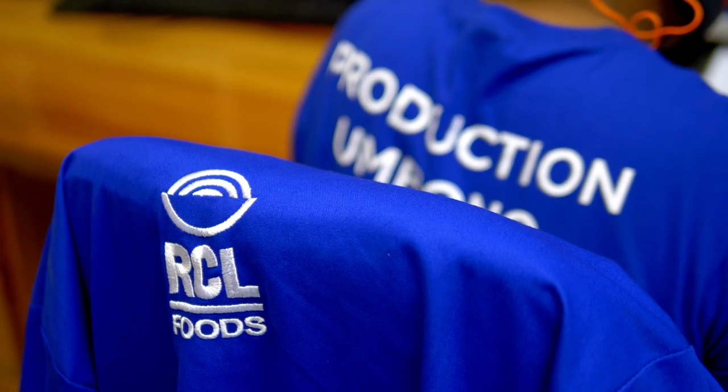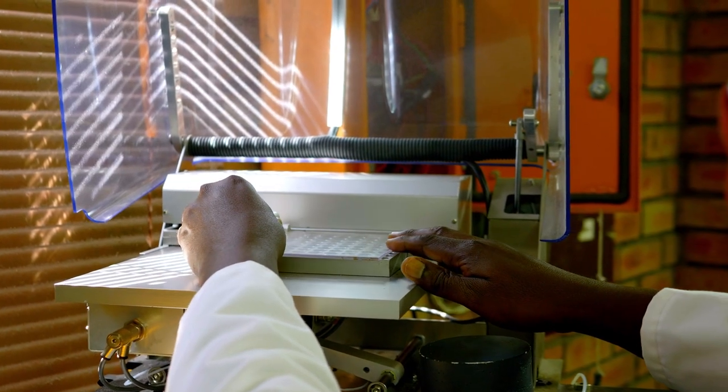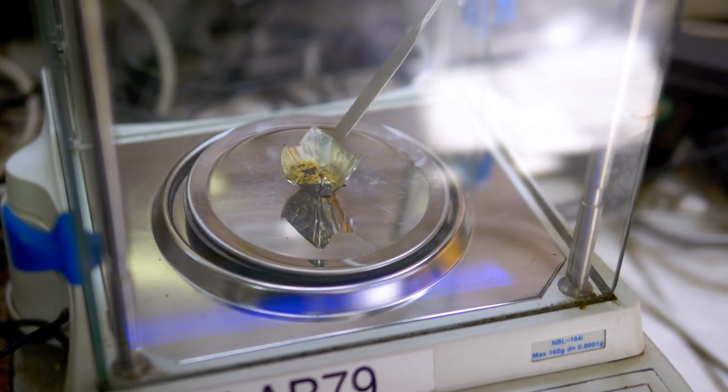Production quality checks are very important. Every bag that gets filled, we take a sample. Every hour, that sample gets taken to the lab and we test for protein and moisture. We also ensure that the product is produced at a certain temperature.